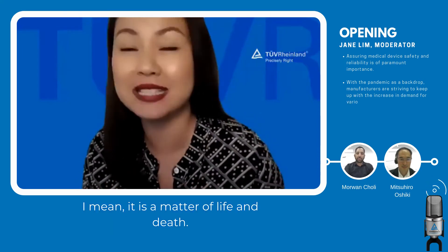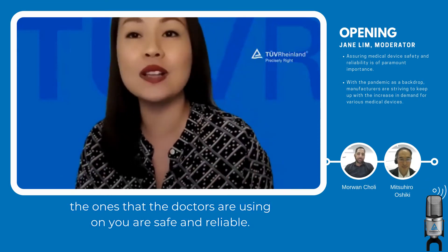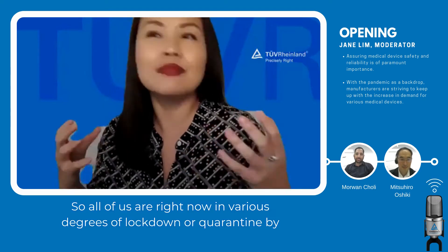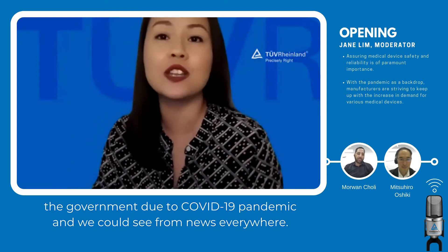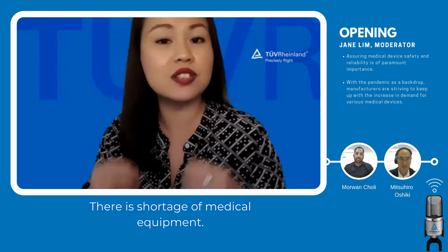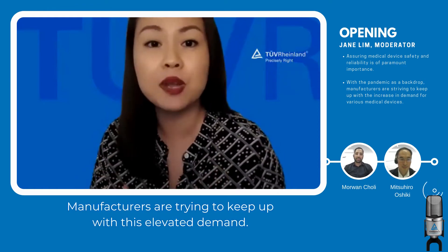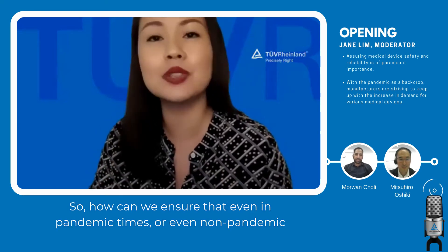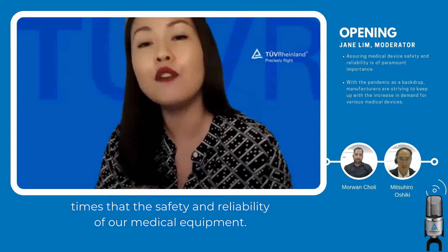It is a matter of life and death. How do you know that the medical devices you're using at home, or the ones that doctors are using on you, are safe and reliable? All of us are right now in various degrees of lockdown or quarantine due to the COVID-19 pandemic, and we can see from news everywhere there is a shortage of medical equipment. Manufacturers are trying to keep up with this elevated demand. So how can we ensure that, even in pandemic times or not, the safety and reliability of our medical equipment?